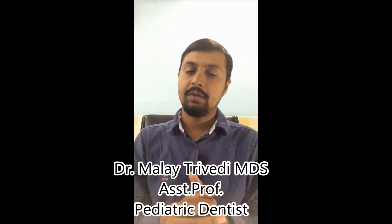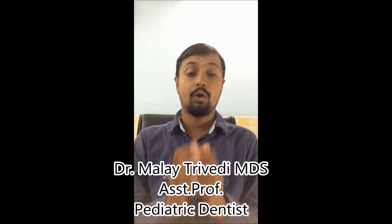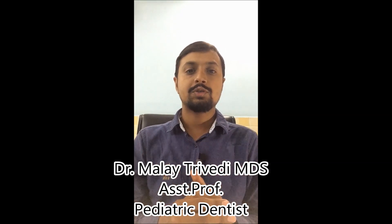Hello friends and welcome to SAIL to MDS Dental Academy. Today will be the 18th lecture from SAIL to MDS Dental Academy. This lecture is on clinical management of endodontic emergencies.